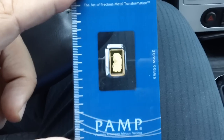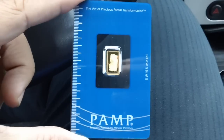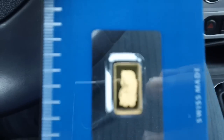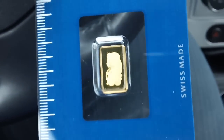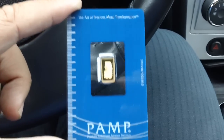Alright collectors and stackers, one more showing here. I actually picked up another Pamp Swiss one gram bar — this time it's not silver, this one is actually a little tiny gold piece, one gram, 999 fine.